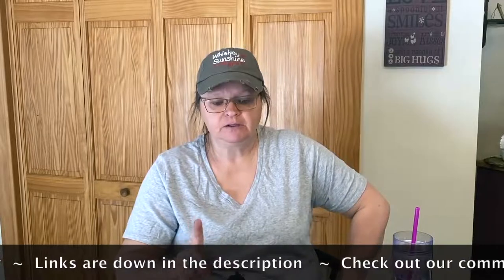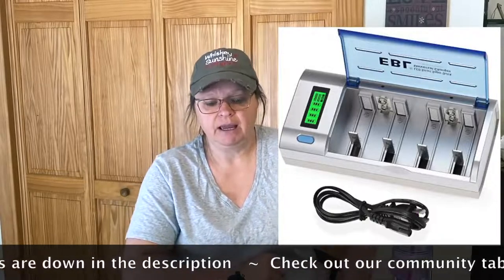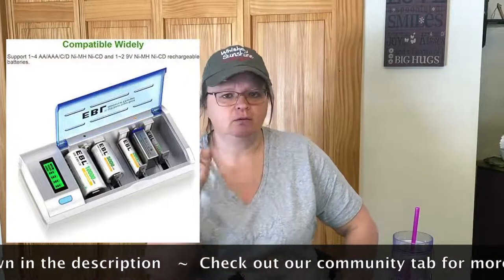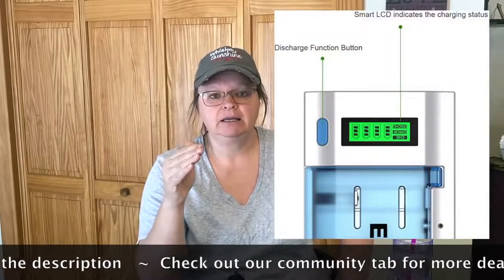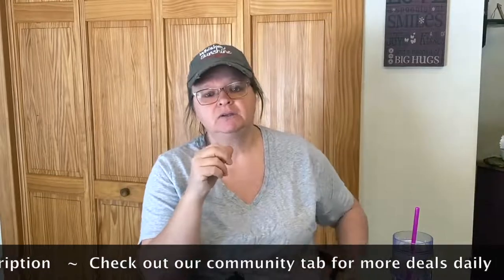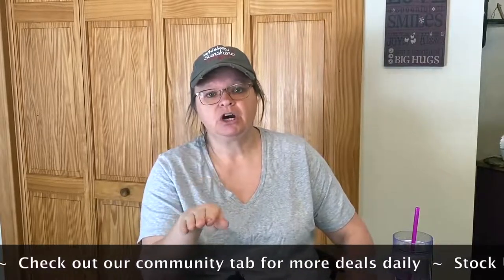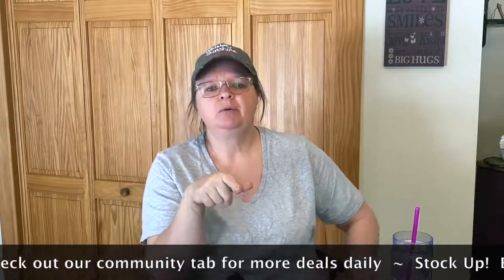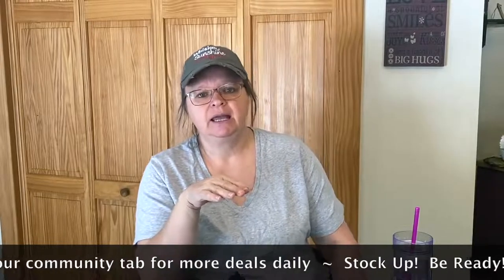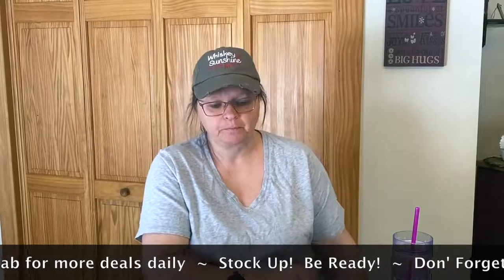That brings me to batteries. First I found a pretty good deal on an EBL smart battery charger. It will charge C, D, AA, AAA, nine-volt, NiMH, and NiCad batteries. It has a digital display that tells you how much charge they still need. That's 22% off. We actually have an EBL charger — not this one, but one that charges AA and AAA and came with a set of four of each.